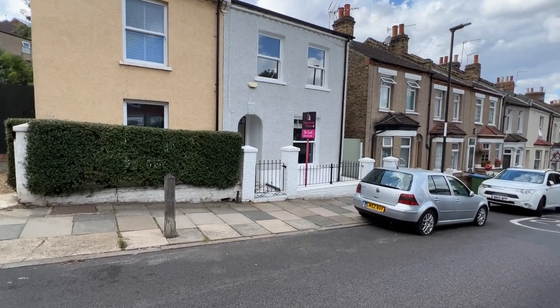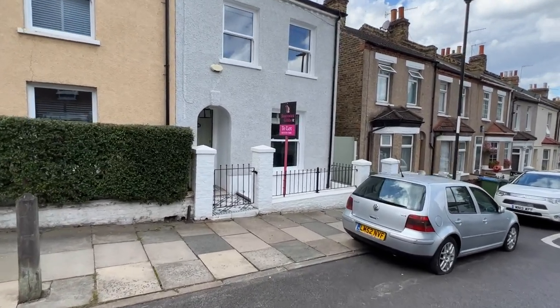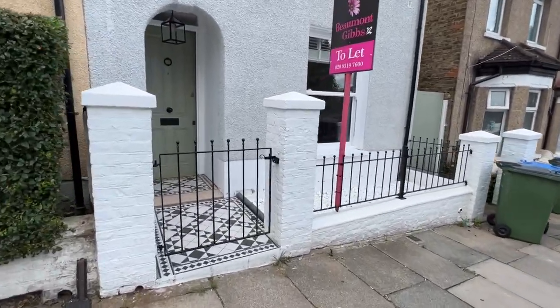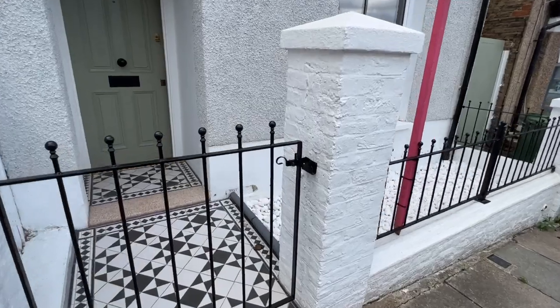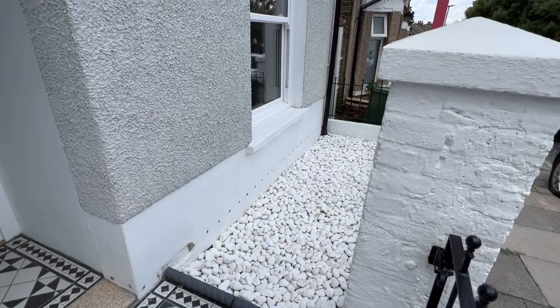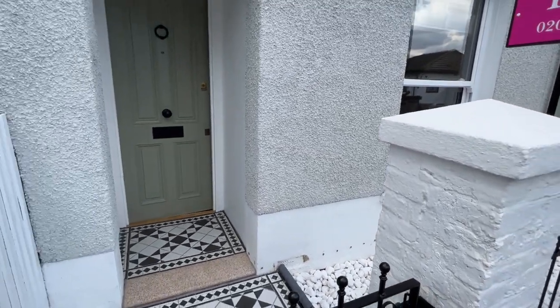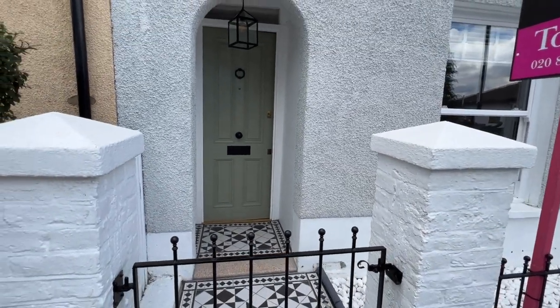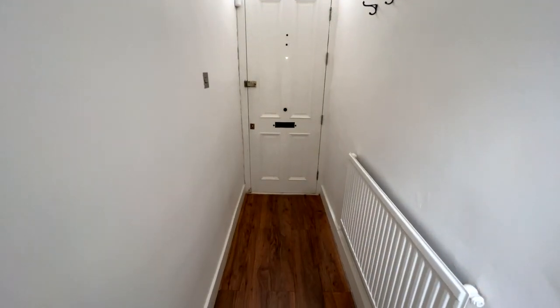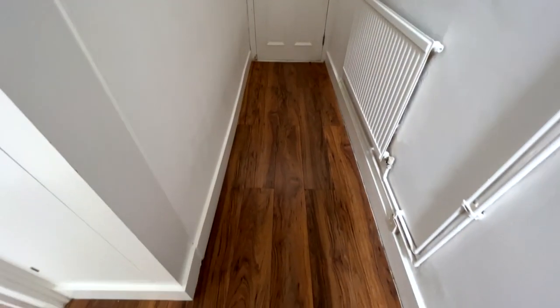The property is offered on an unfurnished basis and it's a really nice property. It's got lovely tiling at the front and nice pebbles as well, just to give it an extra finish. Let's go inside and show you around.